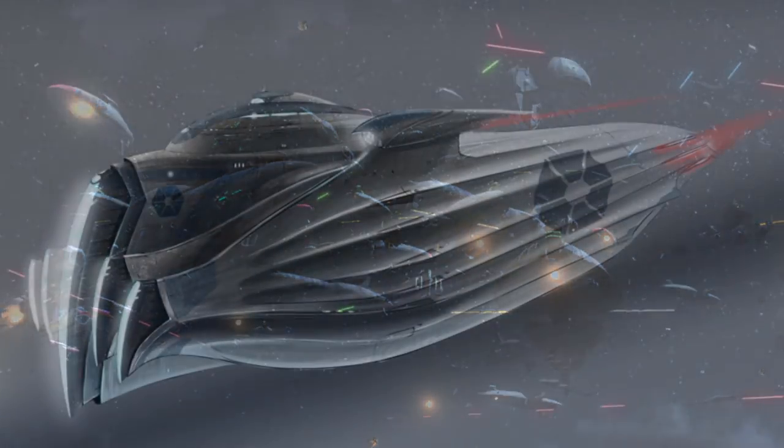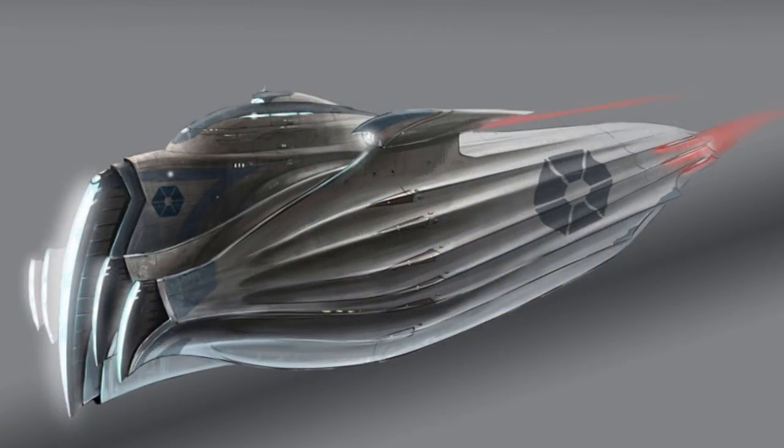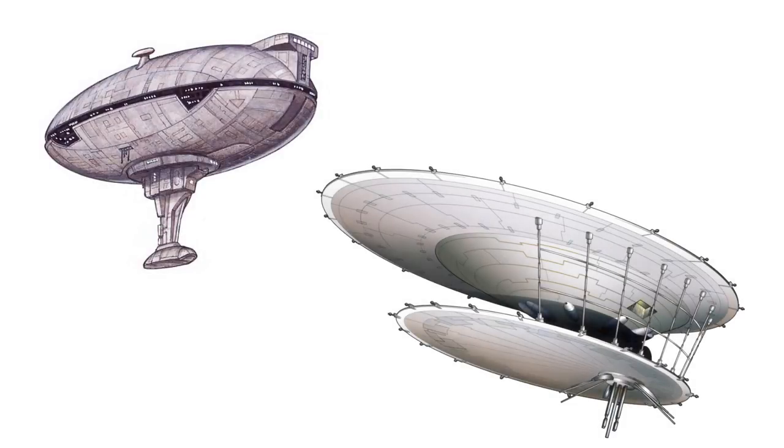This dirigible look is pretty cool in my opinion, and is something that we can also find in the Kaminoan Observation Ship and the Hapan Battle Dragon, the latter of which was similar in size, being about 500 meters long.